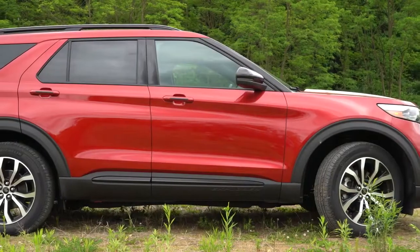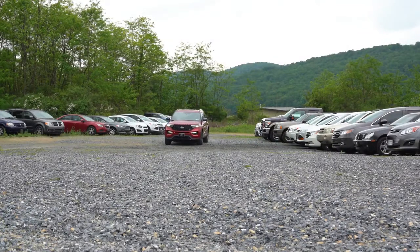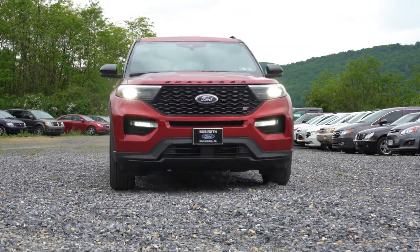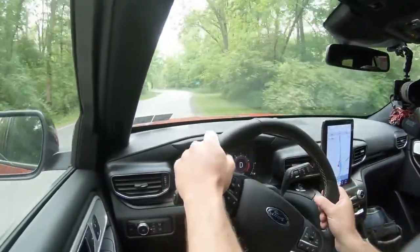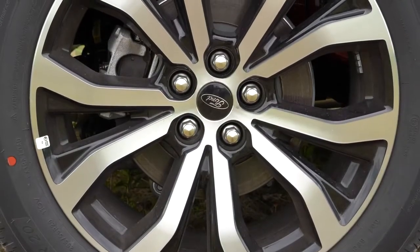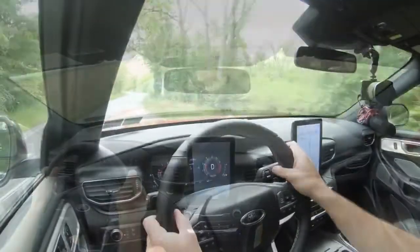Braking is equally important. The Explorer ST features high-performance four-wheel disc brakes. There's also an optional high-performance package for $1,595 that adds larger front rotors and red brake calipers. The 60-to-zero stopping distance is 114 feet — compared to around 125–130 feet for most other three-row SUVs. My three-row Hyundai Santa Fe stops at 125 feet, so 114 feet is substantially quicker. No brake pedal delay — excellent feel.